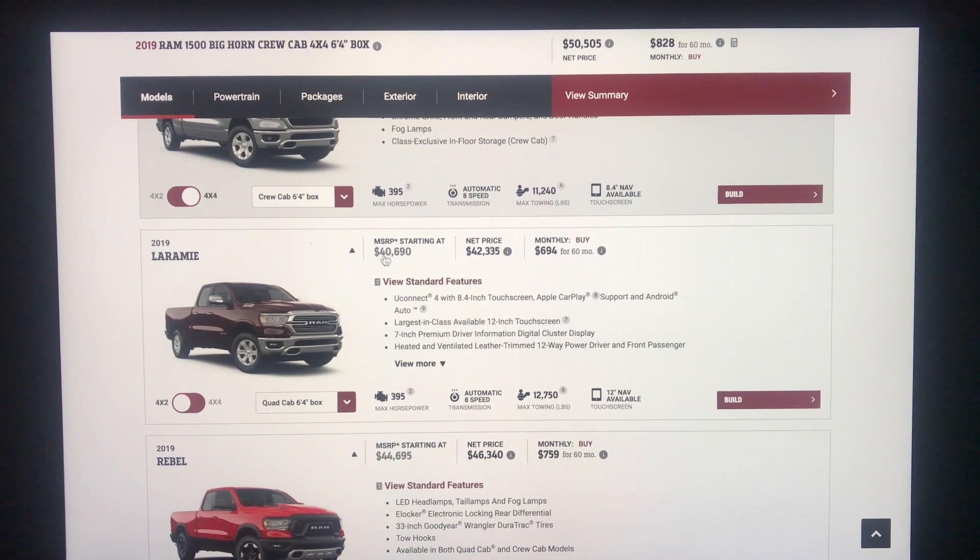The Laramie starts at $40,690, with a net price of $42,335 — that is a 4x2. I want the 4x4 with the Crew Cab 6'4" box, which is going to bring my price up to about $48,000 net. You will notice that if you do 4x4 for any of these models, you will lower your towing capability.